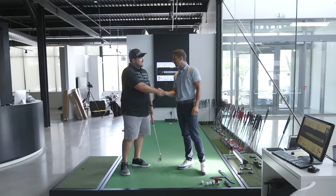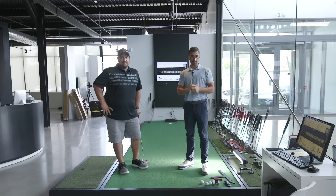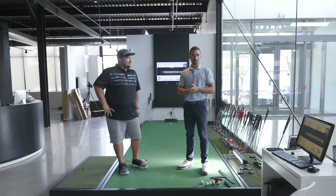Nick thanks the host and appreciates coming all the way in for the experience. Guys, hope you enjoyed that — lots more content to come on the putter studio this year. There's a promise to do a little bit more over the next few weeks.